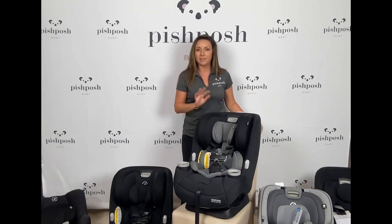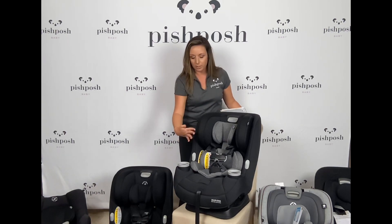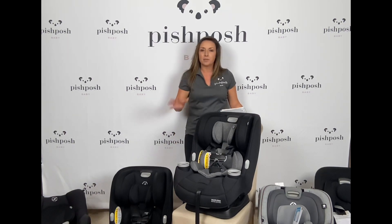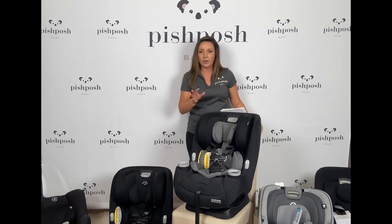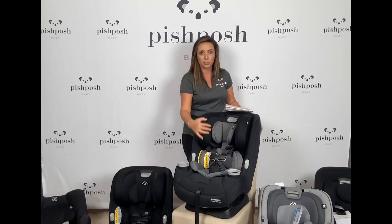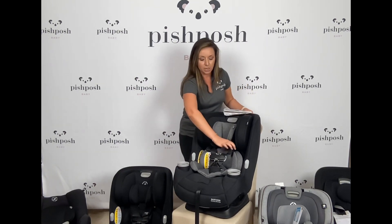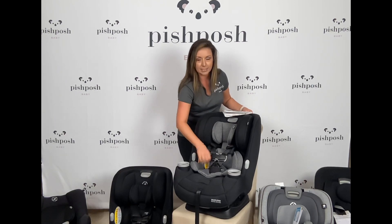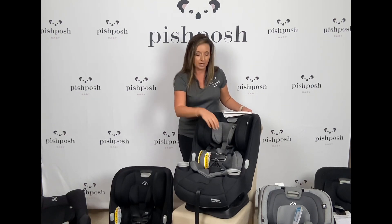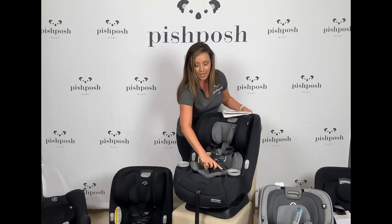Now we have Priya's fancier option — it's the Priya Max all-in-one. Most of those features are going to be the same: same safety features, same cup holders, same harness straps. The main functionality and weight capacities are the same. The main difference is the upgraded fabric — it's just a little bit more plush, a little bit more luxurious. It has the structured shoulder pads, a structured harness that's going to stand up on its own so it's not falling down into the seat.